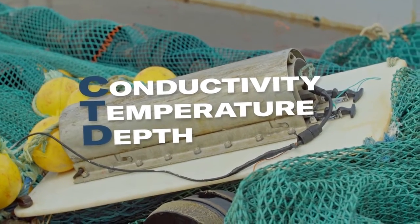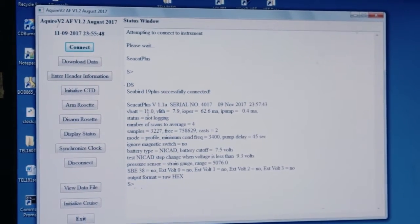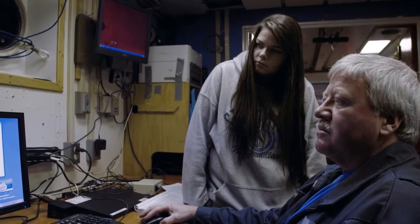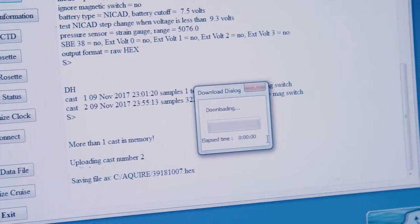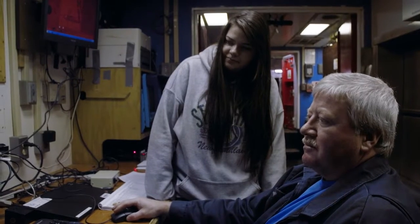So we have a trawl-mounted CTD that we use for every set. Basically what we're looking for is three types of information from this particular CTD: the conductivity, which determines the salinity of the water, and the temperature and the depth. CTD — conductivity, temperature, depth. Technology, eh? Mmm, when it works.